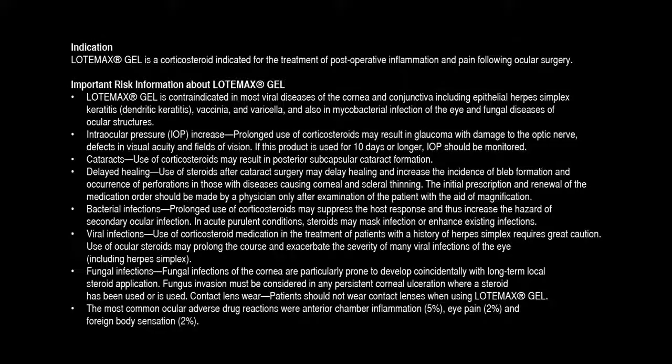Indication: Lotemax gel is a corticosteroid indicated for the treatment of postoperative inflammation and pain following ocular surgery. Important risk information: Lotemax gel is contraindicated in most viral diseases of the cornea and conjunctiva, including epithelial herpes simplex keratitis, dendritic keratitis, vaccinia and varicella, and also in mycobacterial infection of the eye and fungal diseases of ocular structures.